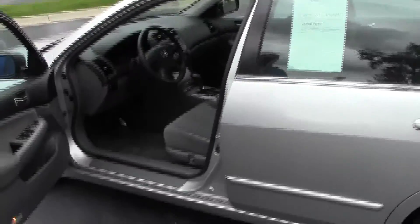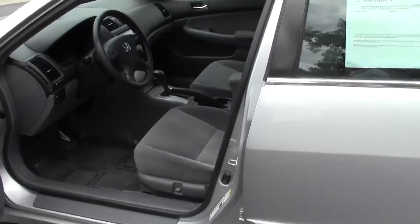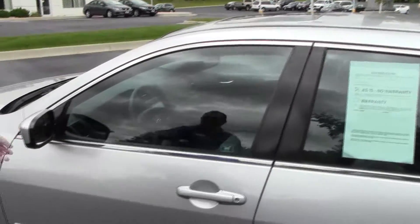You do have your power height adjustment on the driver seat, power windows, power locks, power mirrors, and the exterior mirrors are heated.